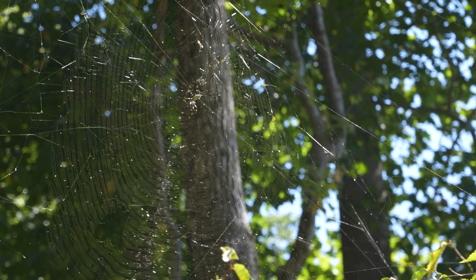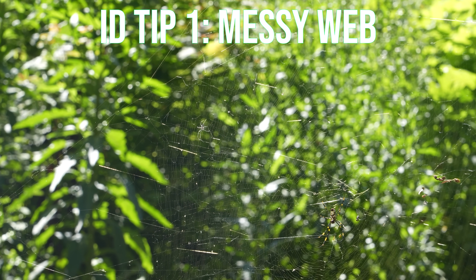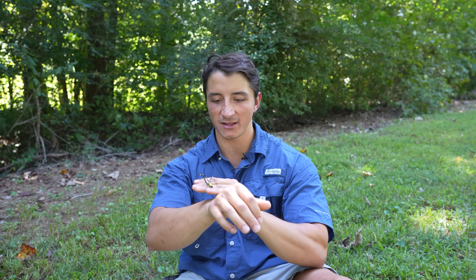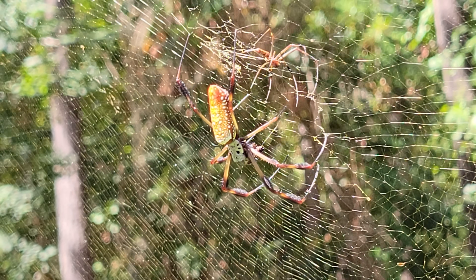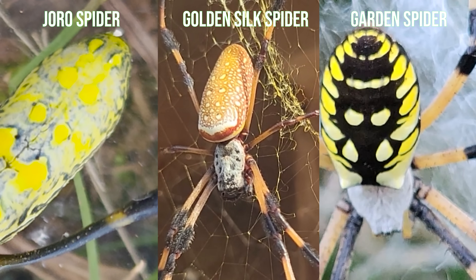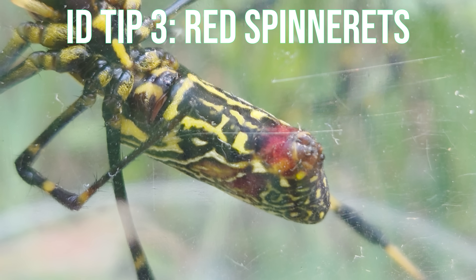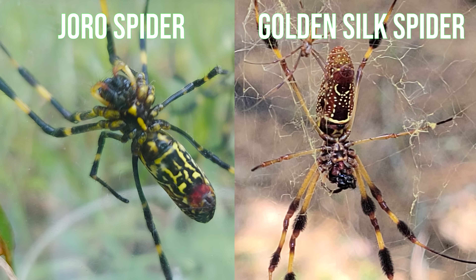To identify a Joro spider, here are a few tips. They have very large webs that can stretch several meters across, and the silk of their webs tends to be pretty disorganized compared to other large orb weavers in the area. The silk also has a golden hue to it, just like their close relatives the native golden silk spider. You're usually going to see yellow and blue bands on the back of the abdomen. But if you look at the underside of the abdomen, you'll notice a distinctive red patch near the spinnerets, which is a dead giveaway that you're looking at a Joro spider and not a golden silk spider.